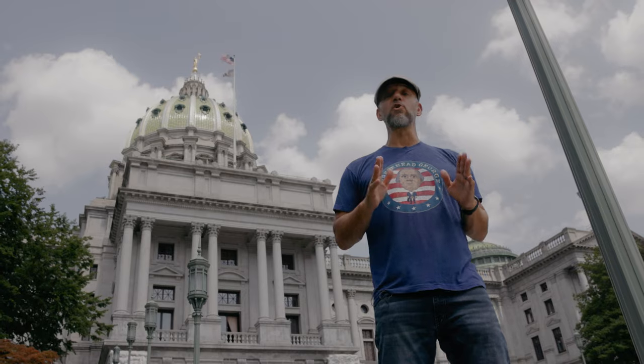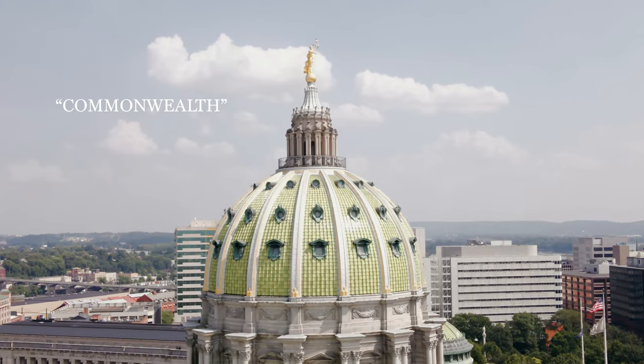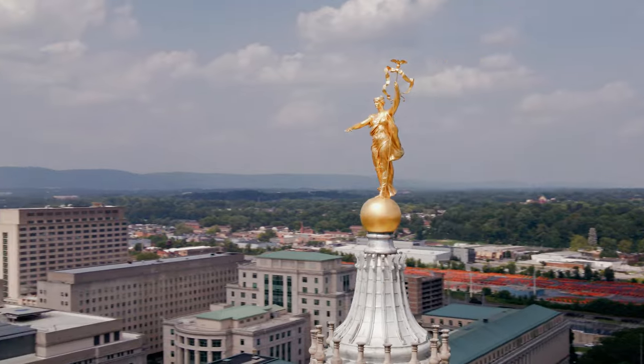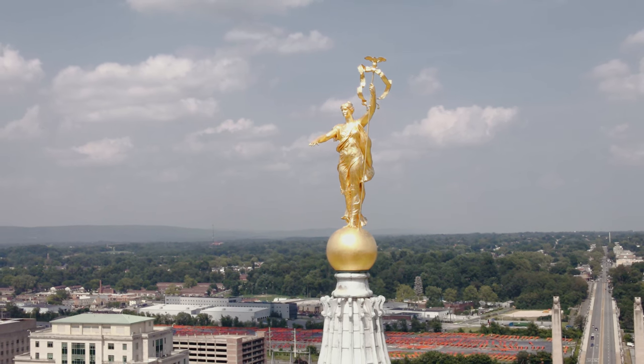The statue located on top of the Capitol dome in Harrisburg, Pennsylvania is known as Commonwealth — a female figure representing the state of Pennsylvania. The statue is made of gilded bronze and stands 17 feet 8 inches tall. In her left hand she holds the Mesa State, and her right hand is extended in benediction.